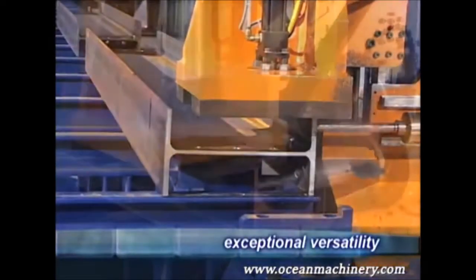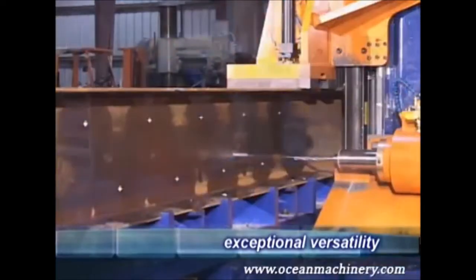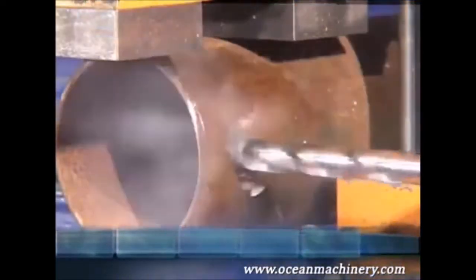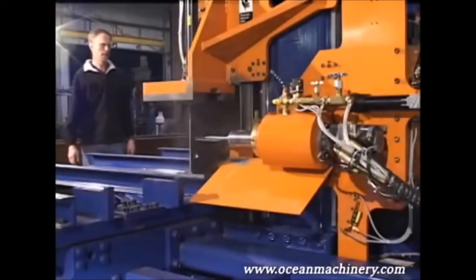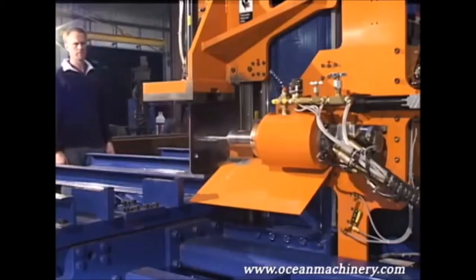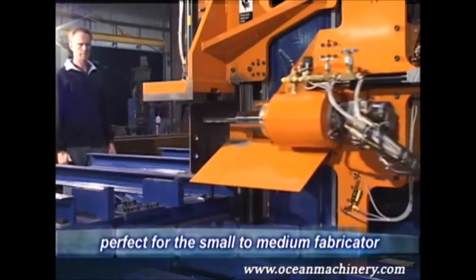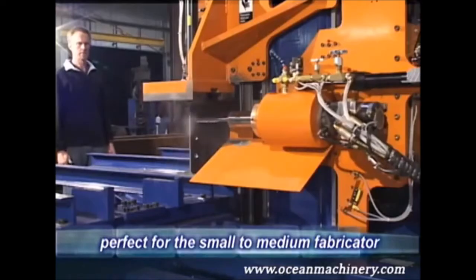You can process beams, angles, channels, flat bar, base plates, tube, pipe, and just about any other profile you can imagine. The new Ocean Avenger is the latest evolution in structural steel drilling and has been designed specifically for the small to medium fabricator and for fabricators with space limitations.